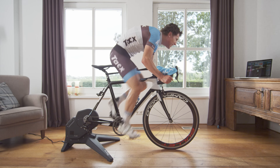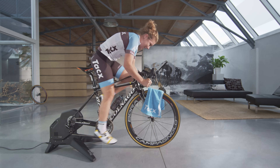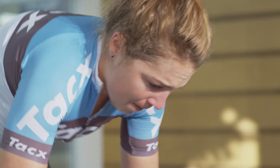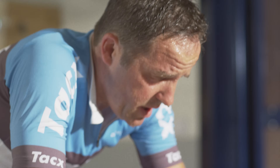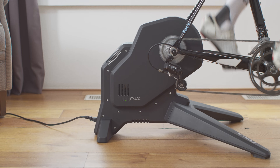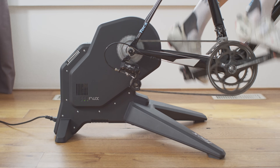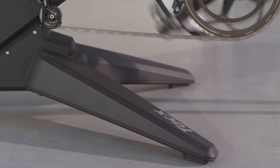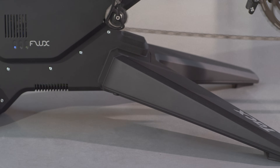The trainer feels very smooth due to its 7kg flywheel, whilst the product's internal structure has been tuned to simulate a true road feel. Its compact design clearly differentiates the Flux from other indoor trainers, while subtly being a family member of the Neo, with the same stealth-like form language and durable sophisticated finish.